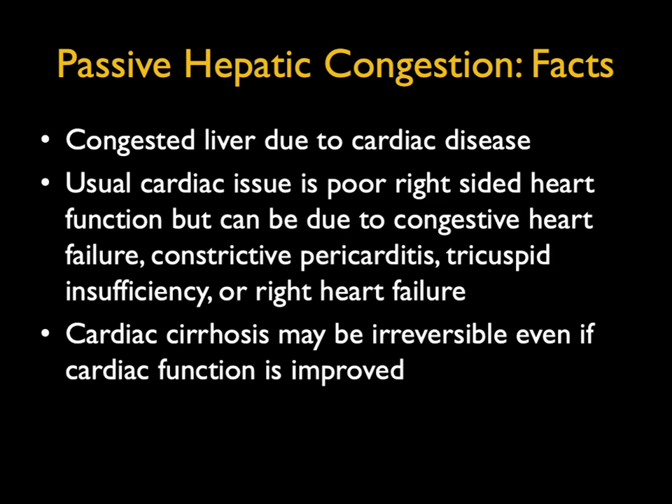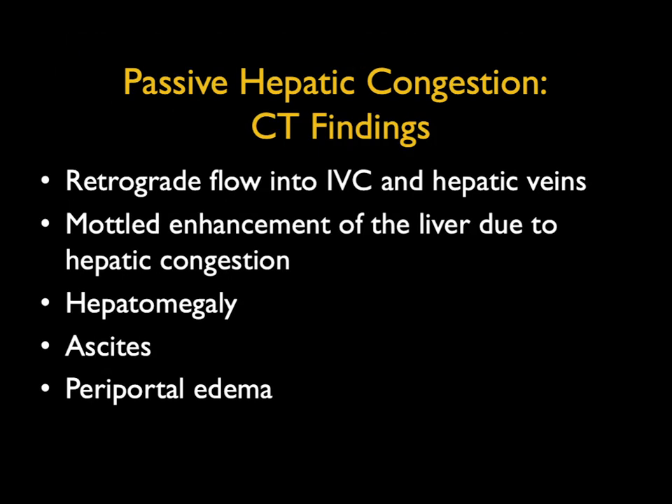What do we typically see? We see reflux of contrast into the IVC and hepatic veins. Typically you look and then you look at the chest and you see the patient has a big heart. It's most common in old patients. Occasionally in younger patients you can see reflux in the hepatic veins, but that's pretty rare. We see mottled enhancement of the liver due to hepatic congestion. Liver is commonly enlarged. You may see ascites and periportal edema. You often see pleural effusions because the patient has cardiac failure.